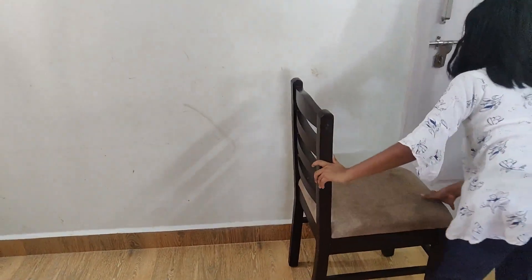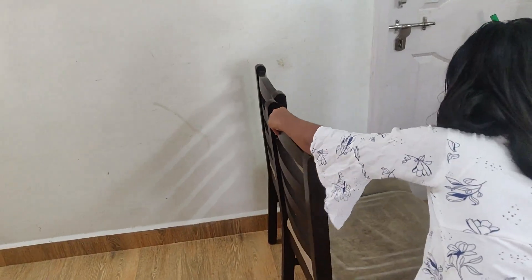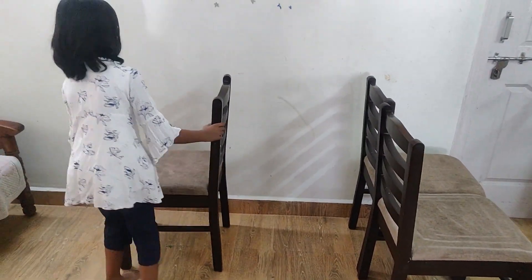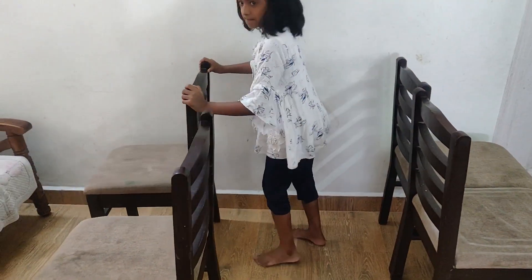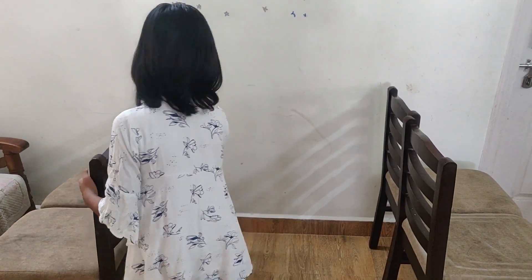First, place the chairs like this. The chair placing is done.